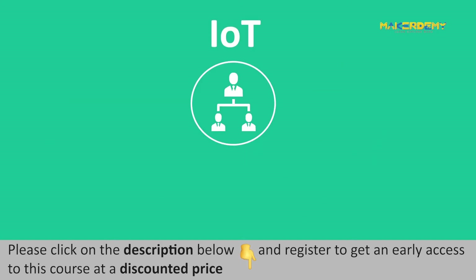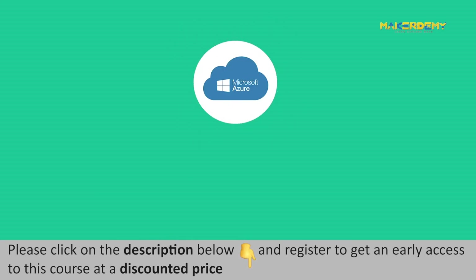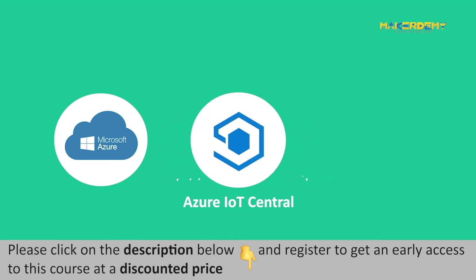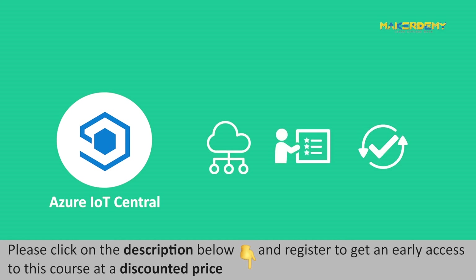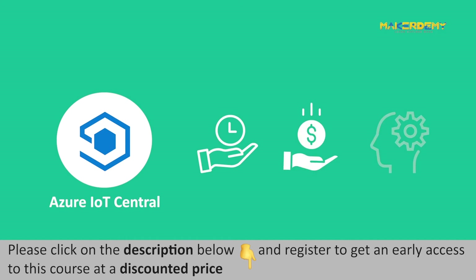Moreover, one can realize the IoT business benefits through the enterprise-grade IoT solution setup using Microsoft Azure IoT Central. Microsoft has a strong commitment towards introducing innovative services at a faster pace, and Azure IoT Central is one such example. Microsoft Azure has introduced Azure IoT Central as an IoT software-as-a-service solution. Azure IoT Central is a good choice for developing a complete Azure IoT solution as it saves time, money, and skills needed to build a hassle-free IoT solution.